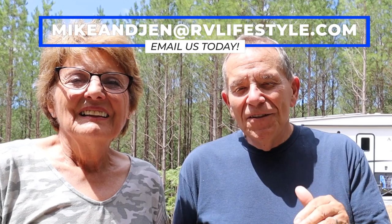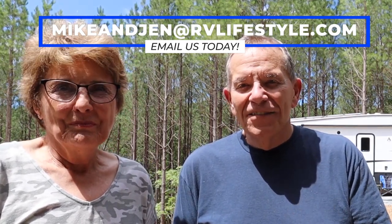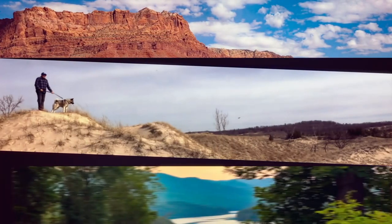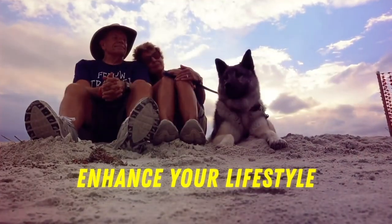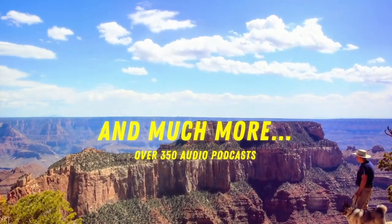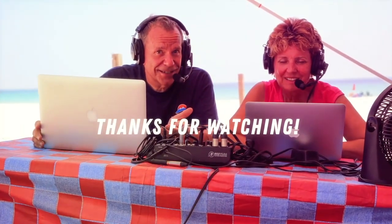Thank you guys so much for watching. You can reach us anytime at our personal email, mikeandjen@rvlifestyle.com. God bless you all. We'll see you next week. Happy trails.